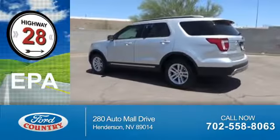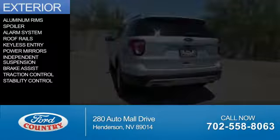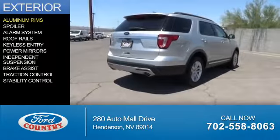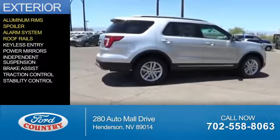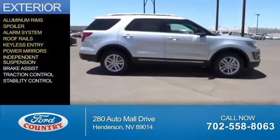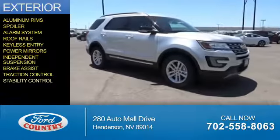Great fuel efficiency saves you money by requiring fewer trips to the gas station. The features include aluminum rims, a spoiler, an alarm system, roof rails, keyless entry, power mirrors, independent suspension, brake assist, traction control, and stability control.